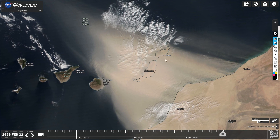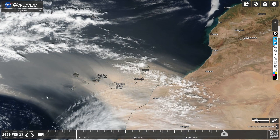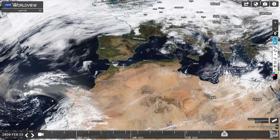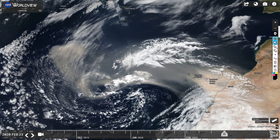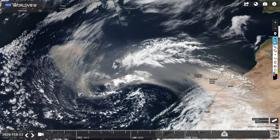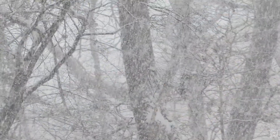For a while the dust was concentrated over two of the islands — Lanzarote and Fuerteventura — but not over the others. They must have got some really amazing views. That was the 22nd of February. Moving forward, it spread out and you can see it shooting off into the Atlantic and even spiraling in.